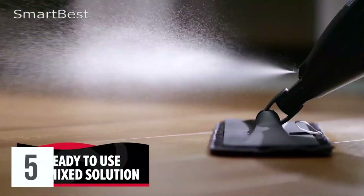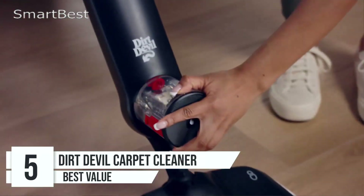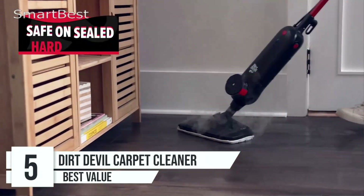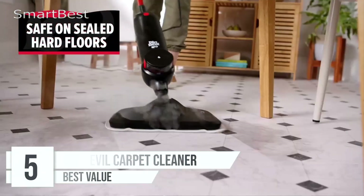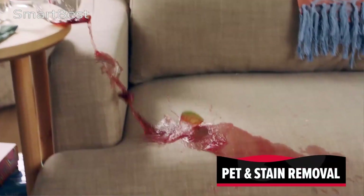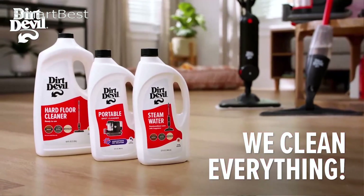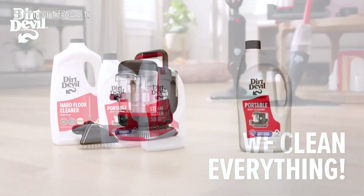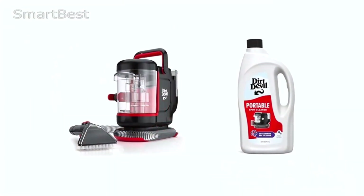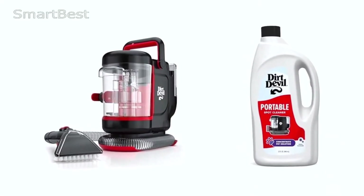Number 5: Dirt Devil Portable Spot Compact Carpet Cleaner. Keeping your home clean and fresh, especially with pets around, can be a challenge. The Dirt Devil Portable Spot Compact Carpet Cleaner and its companion, the 32 oz Portable Pet Spot Carpet Cleaner Solution, offer a compact yet powerful solution designed to tackle tough pet stains and odors. Here's an in-depth review of this pet-friendly cleaning tool.